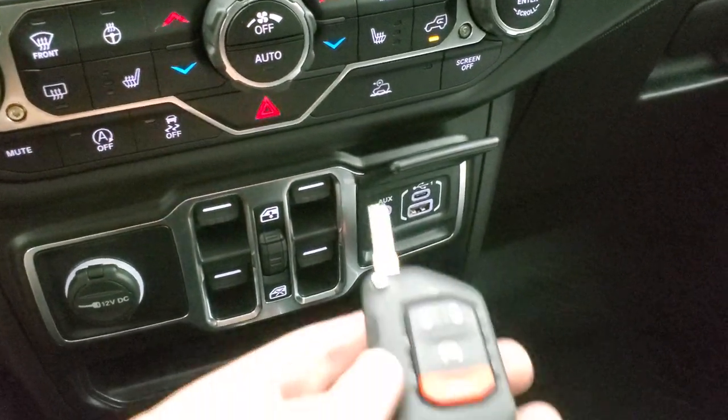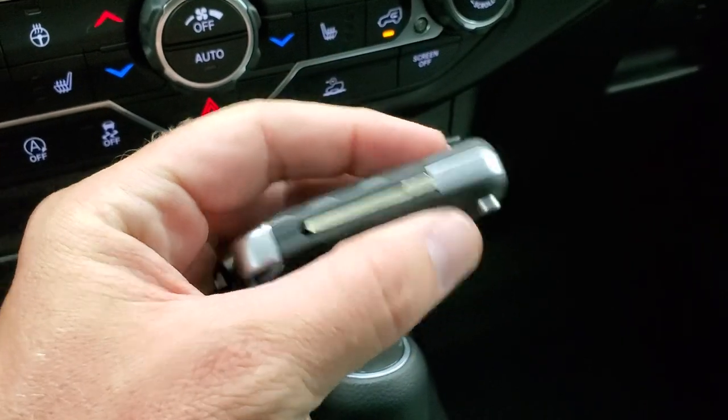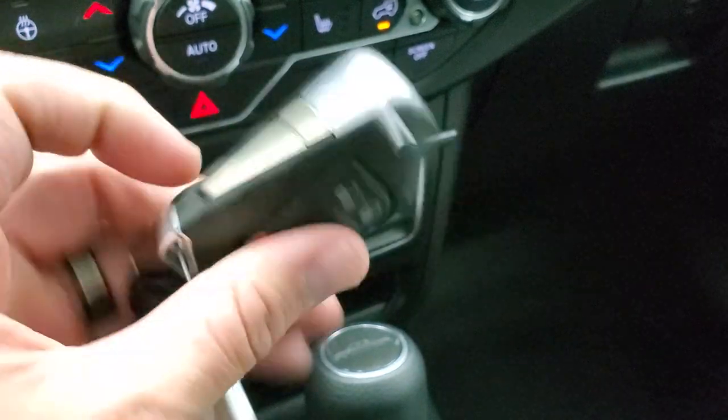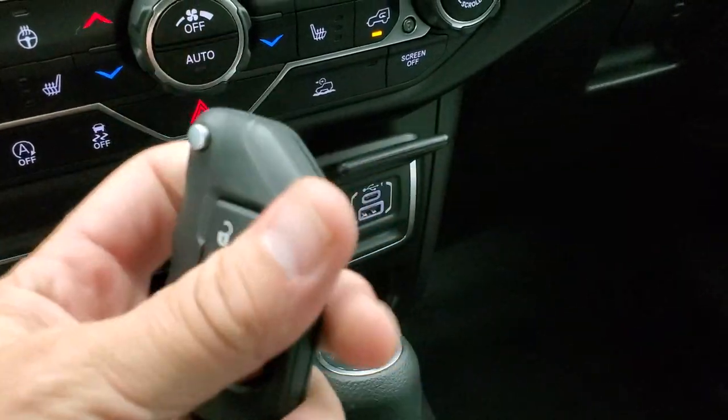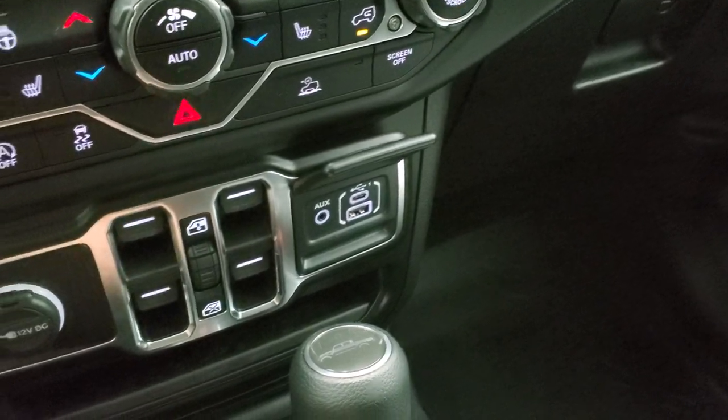You do get your key fob right here with keyless entry and remote start. This one also has the flipper or switchblade style key. I love these key fobs — they're nice and chunky, really big, so you know which key fob you're holding at all times. The buttons are nice and big as well.